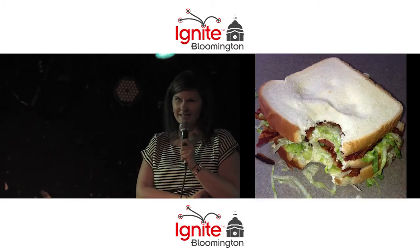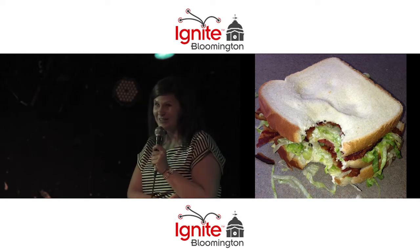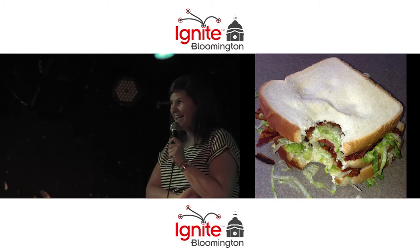The BLTs at Convenient Mart are to die for. It's $3.30 after tax — three slices of bread, white or wheat, and like 50 slices of bacon. Delicious.